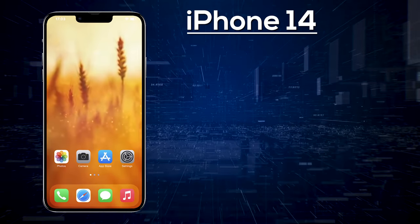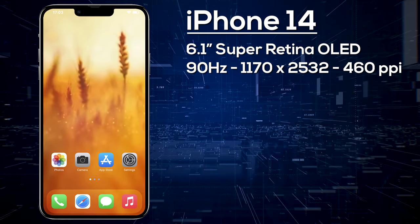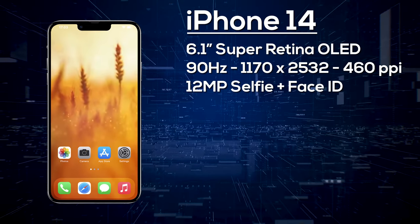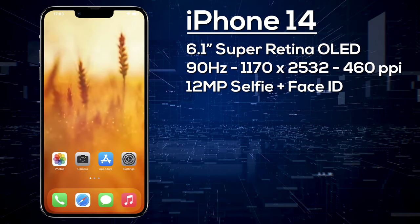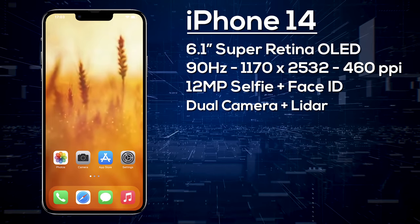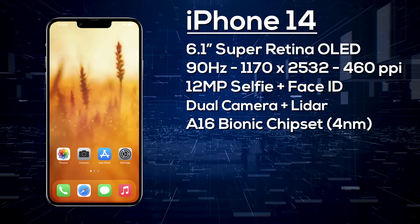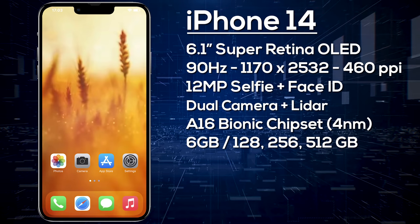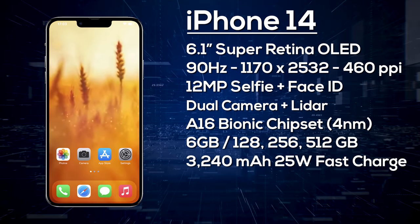Starting with the entry-level iPhone 14: it gets a 6.1-inch Super Retina OLED display, expected to be 90Hz with a resolution of 1170 by 2532, giving 460 pixels per inch. On the front we get a 12-megapixel selfie camera, and unlike the Pro models there will be a notch. On the rear, it sticks with a dual camera setup — a wide-angle and ultra-wide — and it may be the first lower-end model to get a LiDAR scanner. The phone is powered by the new A16 Bionic, a 4-nanometer chipset that's more powerful and efficient than the A15, with 6GB of RAM.